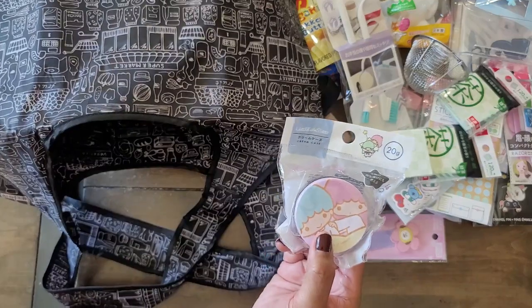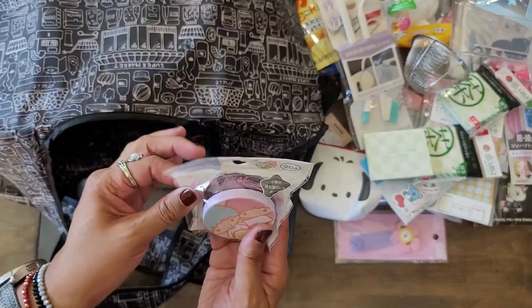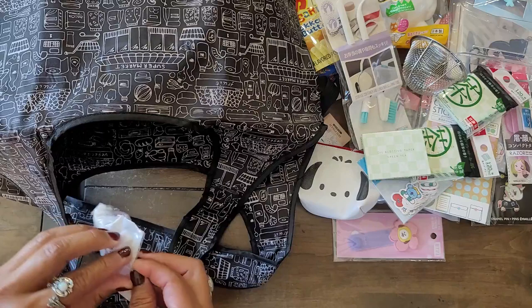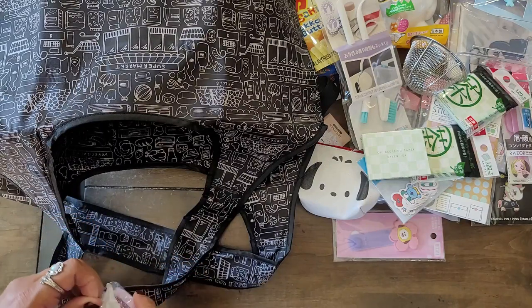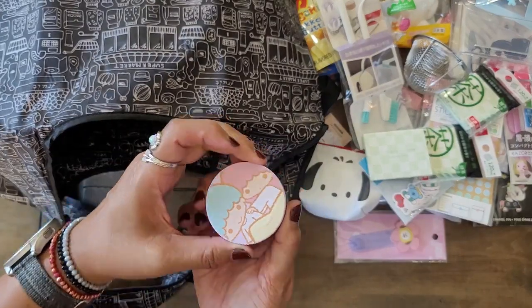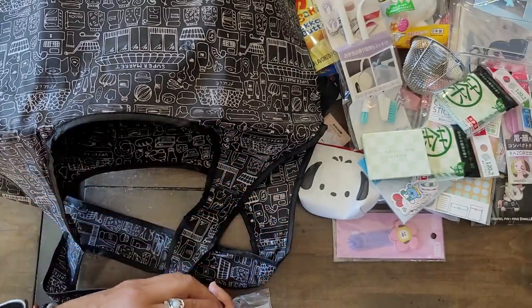So I did pick this little case up. I'm going to open it because I didn't really look closely — I just thought it was cute. It's for your cream or whatever you'd like to use it for. Oh my God, it's purple inside! I didn't know it was purple — I like the purple, it's pretty.